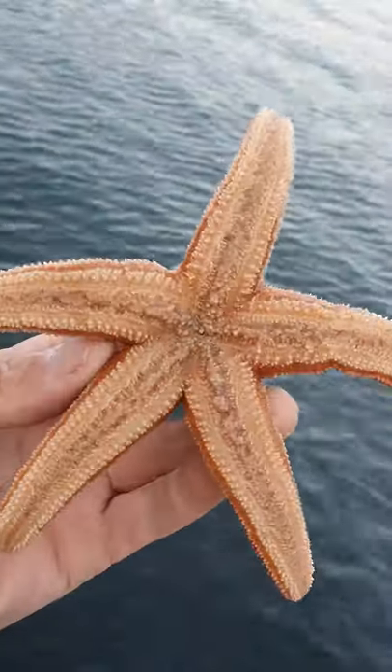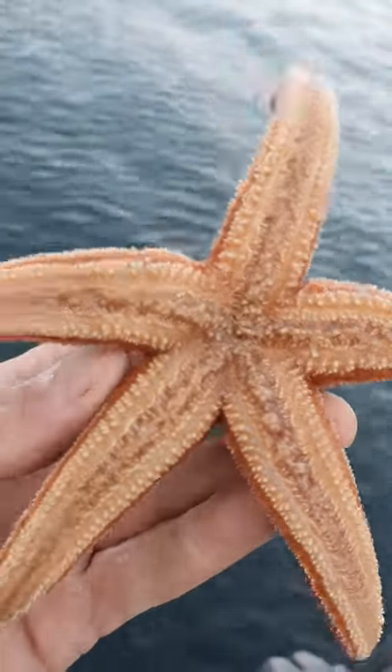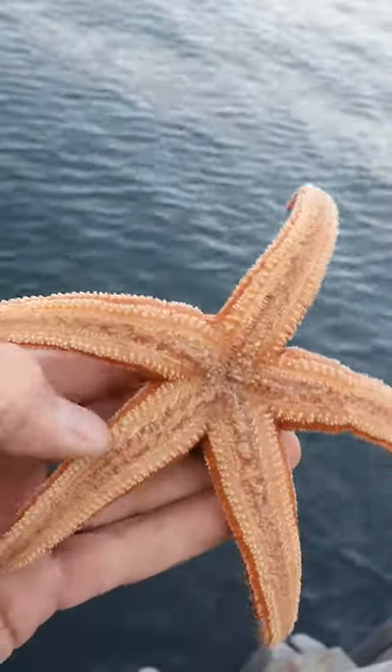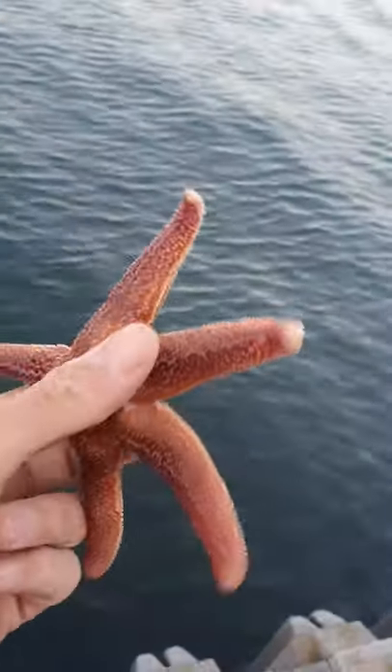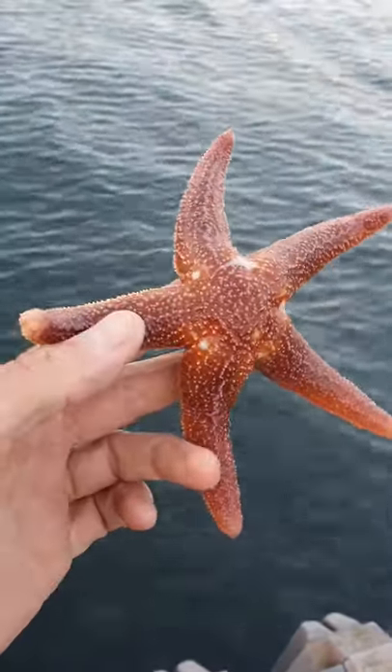Here we have an Icelandic starfish. Here's the mouth inside here. This is a five-arm Icelandic starfish, very beautiful.